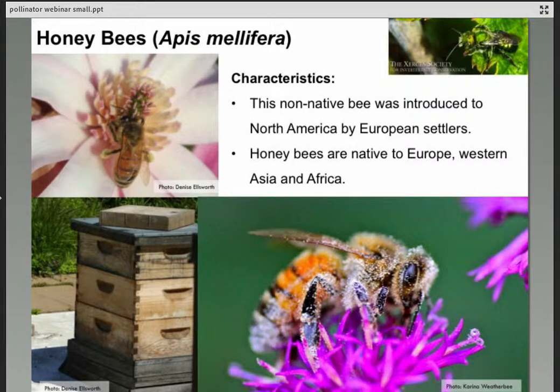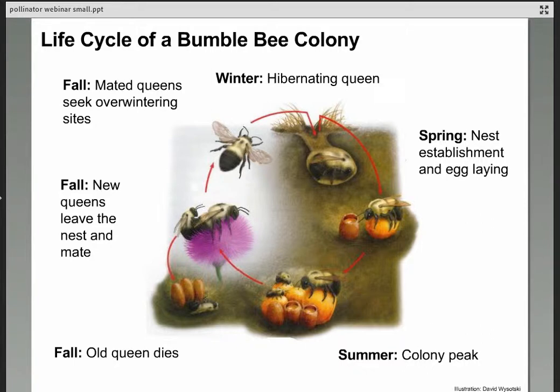Honeybees are our best agricultural pollinators with tens of thousands of workers in one colony and very strong flower constancy. Our other main social bee in Ohio is the bumblebee — we have about a dozen species here. They overwinter as a fertilized queen who emerges in spring and must start the colony anew. If we compare bumblebees to honeybees, bumblebees are like annual plants and honeybees like perennials — the bumblebee has to start the whole colony over every year. Spring-flowering plants are therefore critical for those bumblebees.